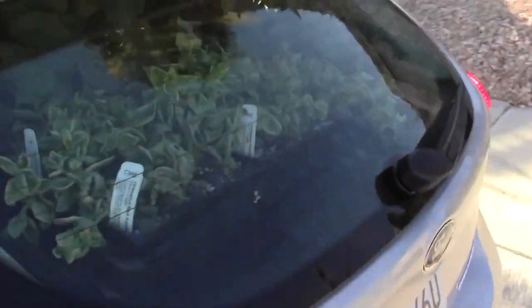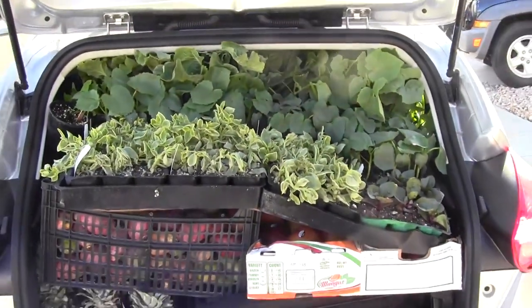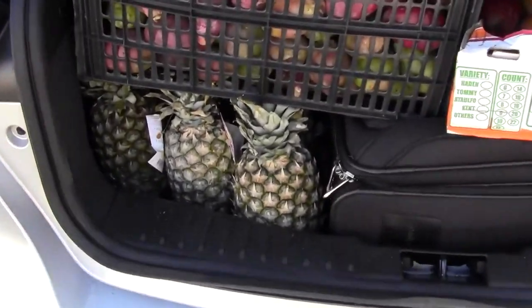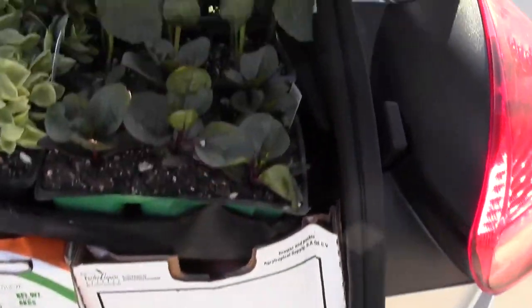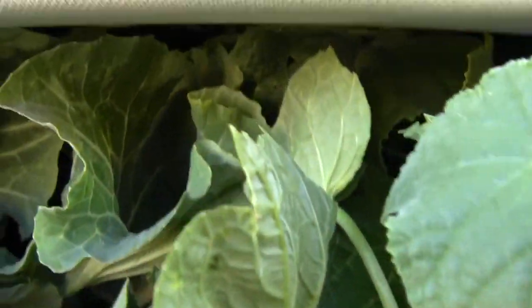Let's go ahead and open this trunk up and show you guys what we got. That's what it looks like — we've got organic pineapples underneath there, cactus fruit, ripe mangoes. My luggage is down there somewhere and just plants totally, totally all the way packed in here.